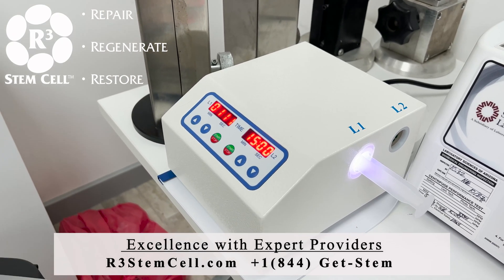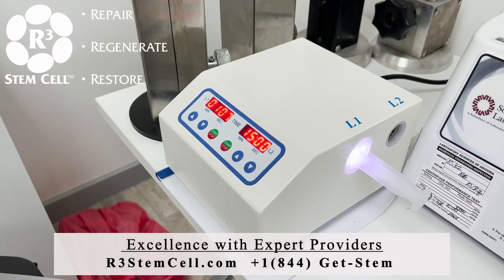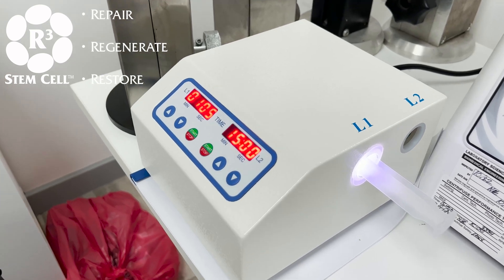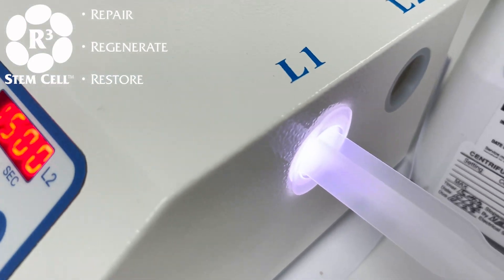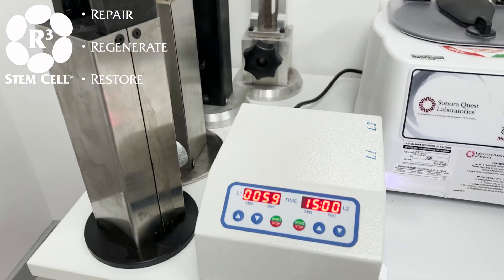So this young lady is going to have a fantastic combination. You can see the syringe being photo-activated there after the double spin.